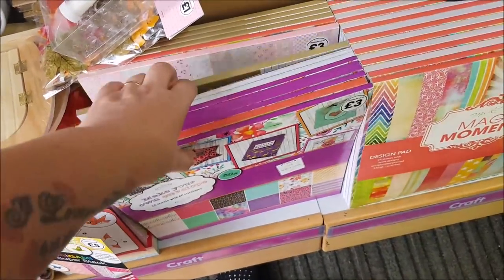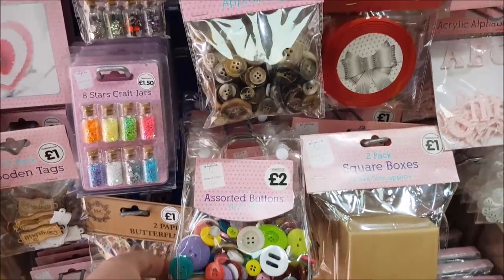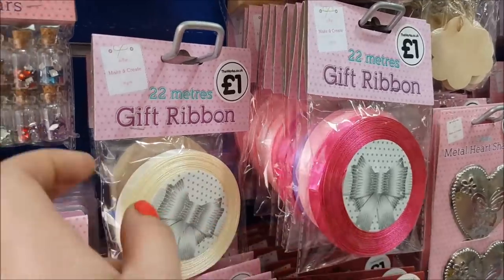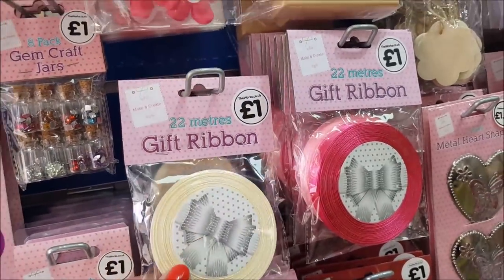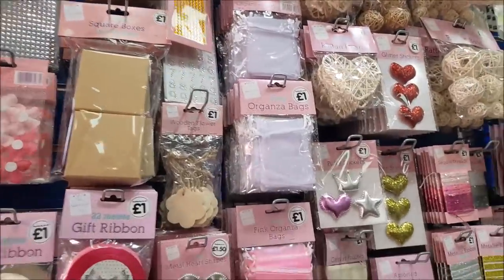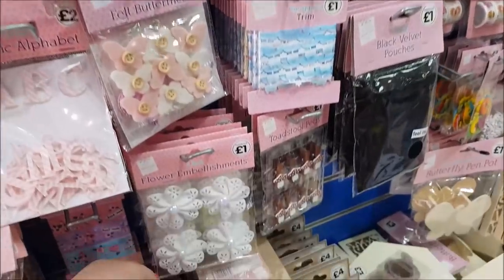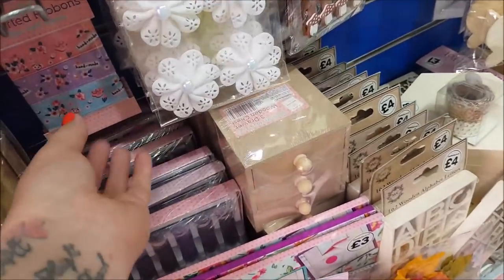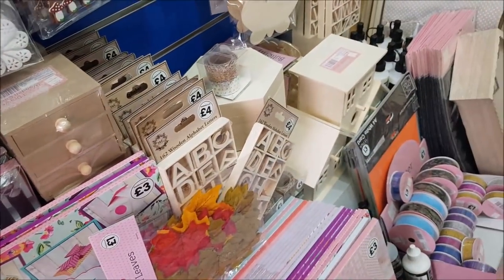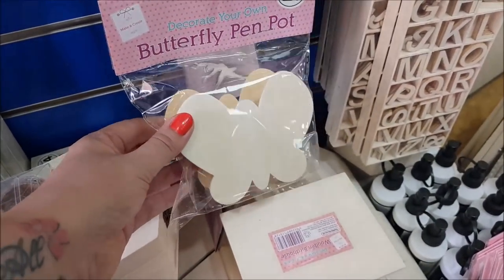Rustic papers, some buttons, and some gift ribbon — that's a pound a roll, which is handy. Stickers and gems. There are flower embellishments for a pound. A little handmade ribbon — it says 'Handmade' on it. Butterfly pen parts, so that would be nice for the kids to decorate as well, and that's just a pound.